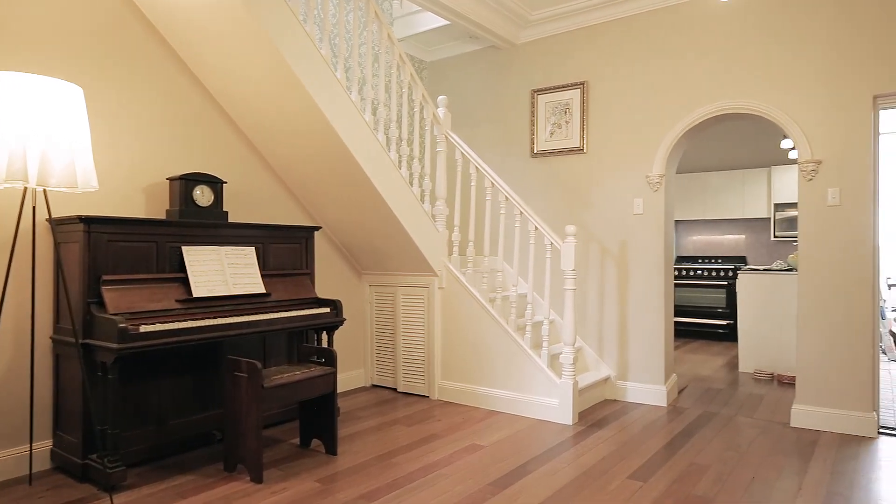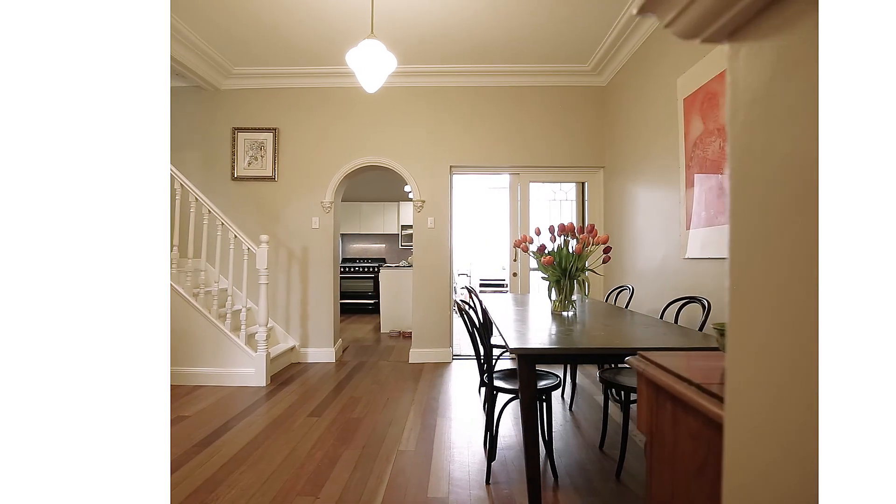The dining area is spacious and is perfect for that growing family, and showcases a timber staircase leading you to the first level.